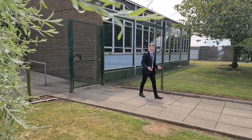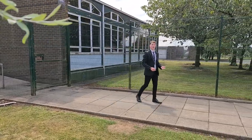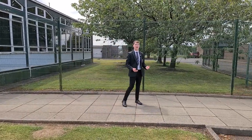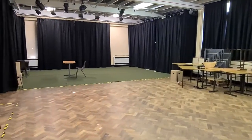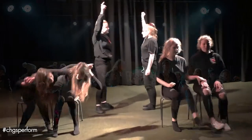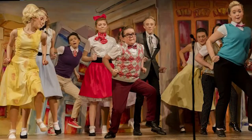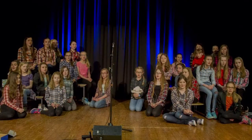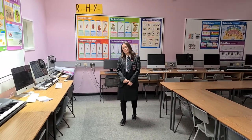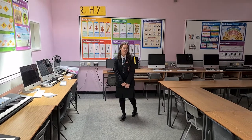In Key Stage 3, performing arts incorporates aspects of both music and drama. The drama department boasts a large studio fully equipped with a lighting rig and sound system. In addition to this, there is a second studio and four rehearsal rooms. School productions are staged yearly and include plays and musicals. You will study music from years 8 to 10, and we also have a range of instrumental tuition available on a weekly basis and the opportunity to sing in both junior and senior choirs.